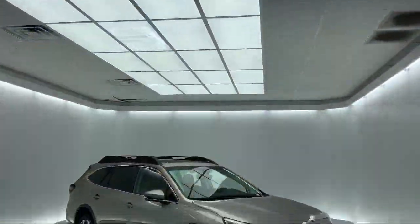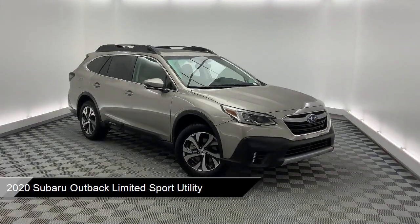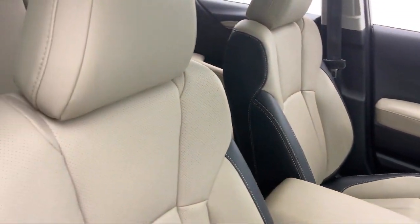It comes equipped with dual front side impact airbags, roof rack, alloy wheels, fully automatic headlights, split fold down rear seat, and rear view camera.